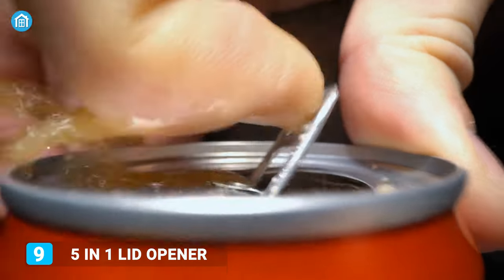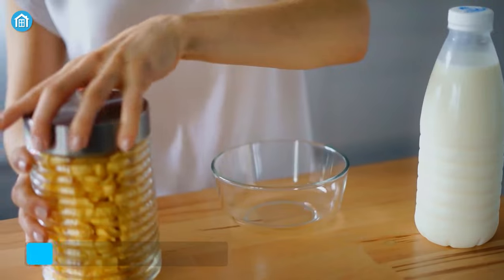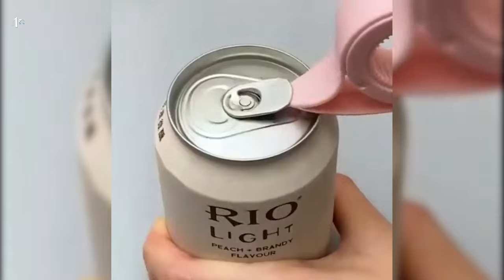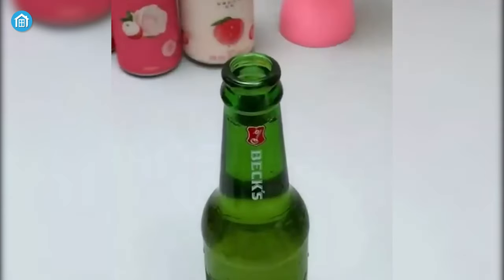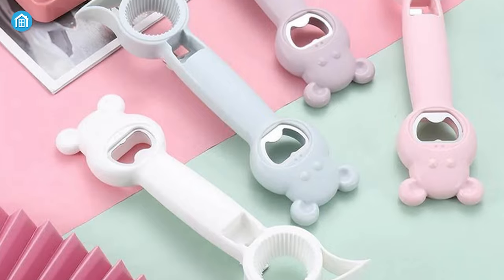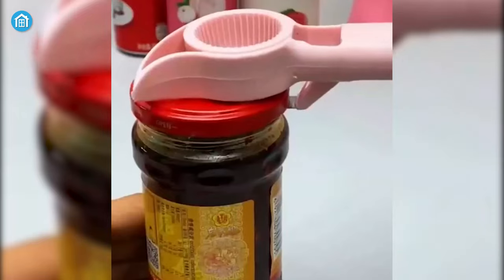Say goodbye to the struggle of opening soda cans, bottles, or tight jars, as this 5-in-1 lid opener is here to save your day. It's incredibly easy to use, allowing you to precisely grab and open your soda and water bottles with total ease. Not to mention, its handy design ensures a comfortable grip while you're using it to open lids.